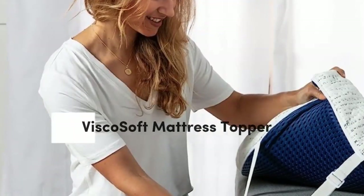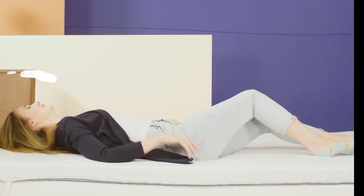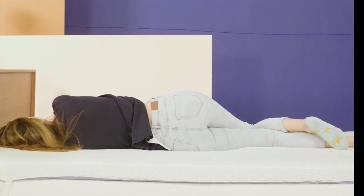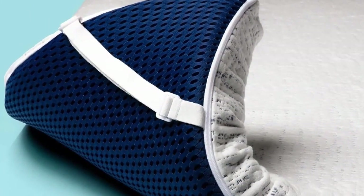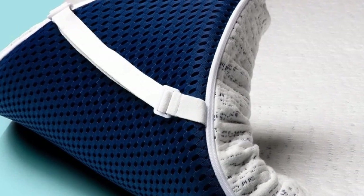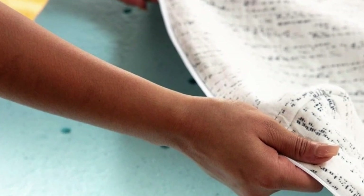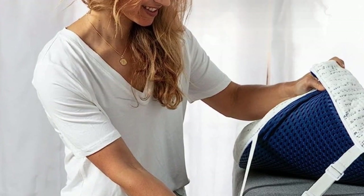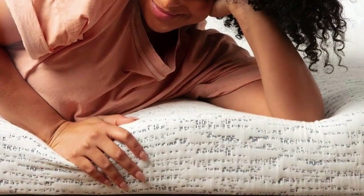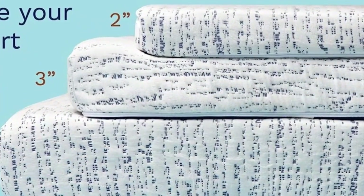Number 5. Who it's for: hot sleepers who want the pressure relief and supportive comfort of foam but are worried about overheating and night sweats. Its ventilation allows for more air to flow through rather than getting trapped in the foam. Most mattress toppers use materials known for trapping heat, but this one has ventilation in the foam that makes it more breathable. The foam also contains cooling gel designed to pull heat away from your body. And because it's foam, you still get the benefits of pressure relief and motion isolation. It comes in three heights, letting you pick the right model depending on the depth of your existing mattress.